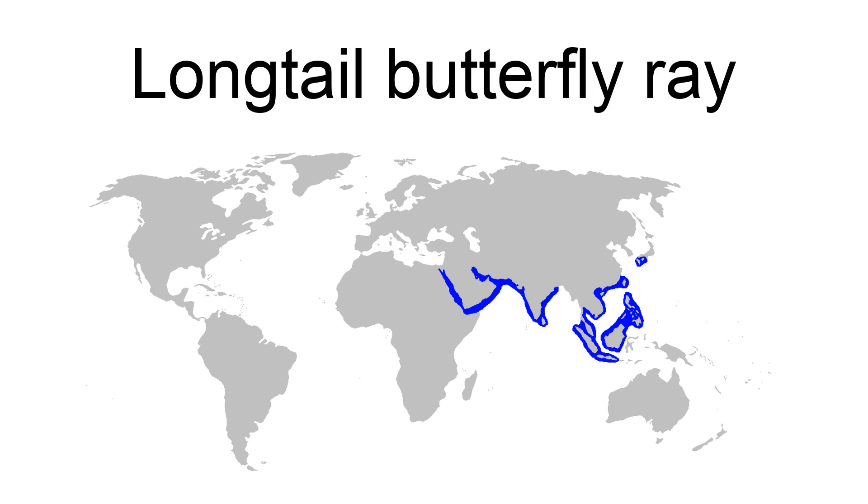Used for its meat, the long-tail butterfly ray is often caught by artisanal and commercial fisheries. The International Union for Conservation of Nature (IUCN) has listed this species as near-threatened, citing the high levels of fishing pressure within its range and its low reproductive rate.